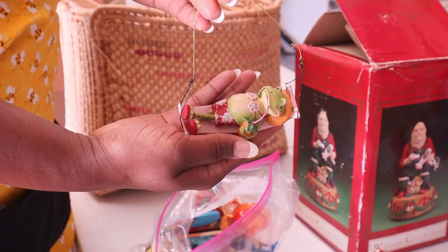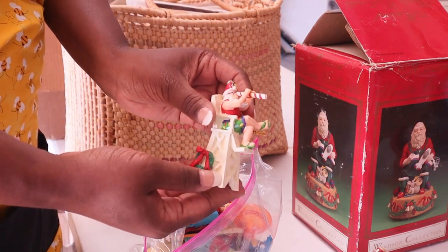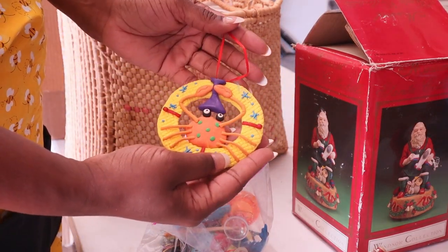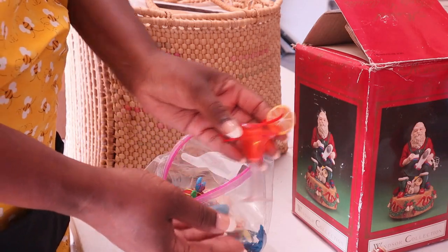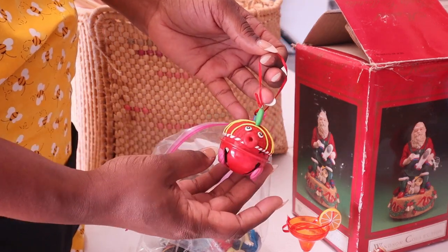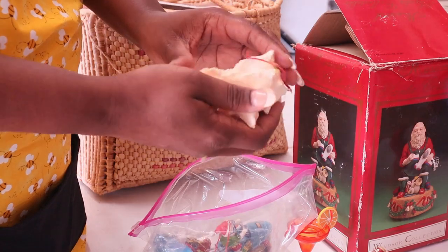And then here's a frog, and then Santa's a lifeguard. Look at that. All of these are ornaments - beach themed. That's a little fish. Here's a shell - I think this is a conch shell.